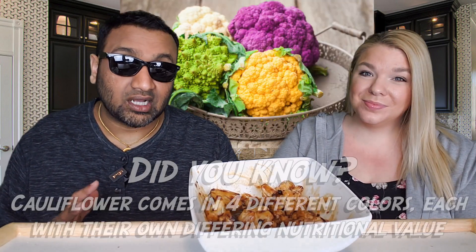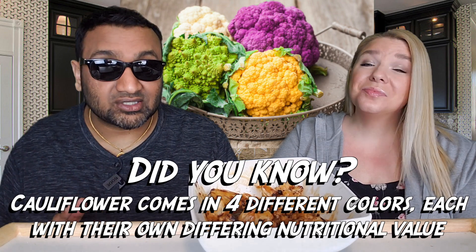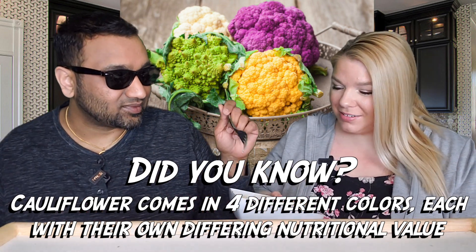Especially with something like this, because cauliflower things are everywhere. One of us likes cauliflower, the other not so much. A lot of the cauliflower-intense stuff we've tried has been very hit or miss. Keto is very popular so there are a lot of cauliflower products out there, but some of these products are not so good. Let's try this one out and see how it is.